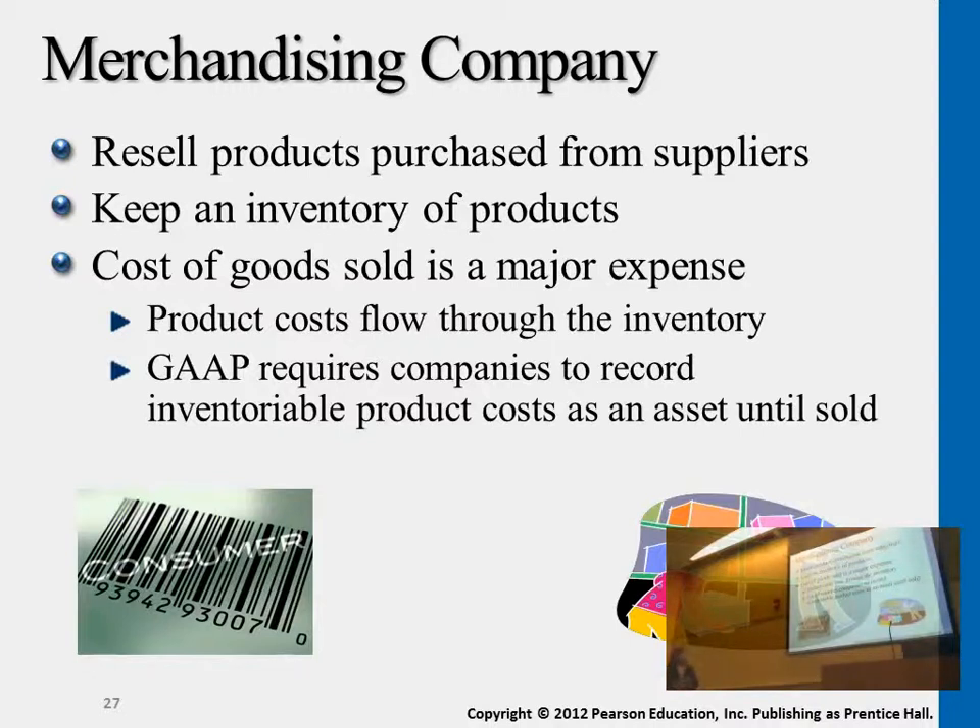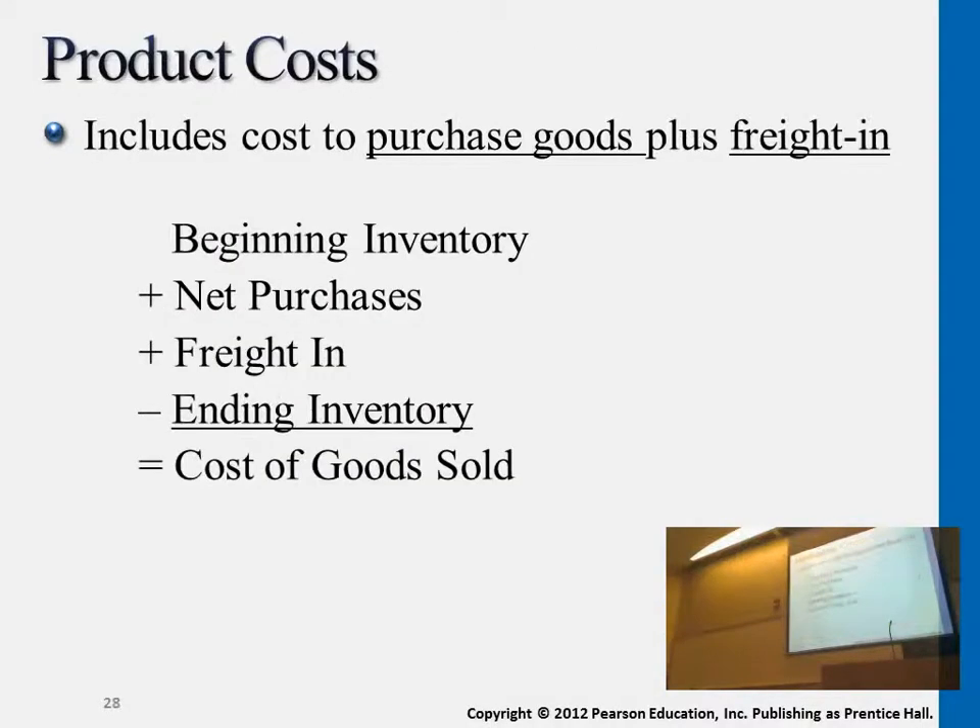For merchandising companies, cost of goods sold is a major expense because that's how they earn profit — how they earn gross profit and operating income. To calculate cost of goods sold, you take the beginning inventory level from last year, plus all new purchases made in this period — and new purchases come with freight charges, which are also part of inventory cost — minus ending inventory, and that gives you this period's cost of goods sold.